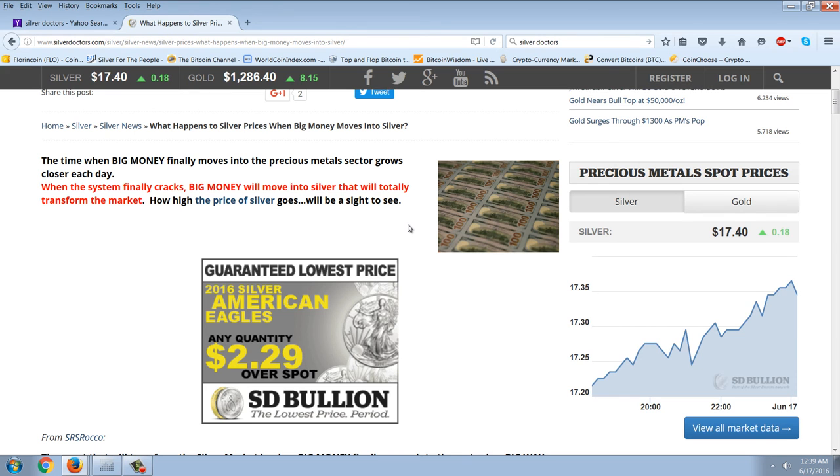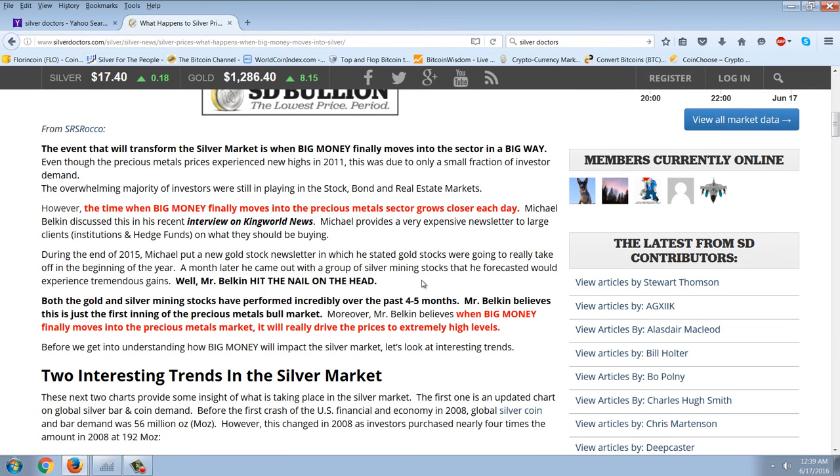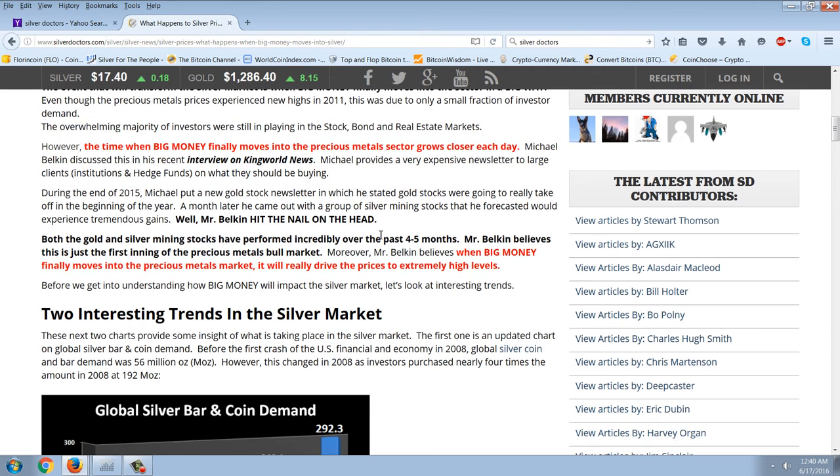How high the price of silver goes will be a sight to see. This is from SRS Rocco — Steve St. Angelo. The event that will transform the silver market is when big money finally moves into the sector in a big way. Even though precious metals prices experienced new highs in 2011, this was due to only a small fraction of investor demand — the overwhelming majority of investors were still playing in the stock, bond, and real estate markets. Michael Belkin discussed this in his recent interview on King World News. Michael provides a very expensive newsletter to large clients, institutions, and hedge funds on what they should be buying.